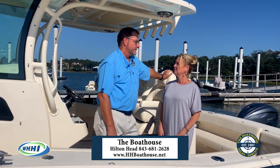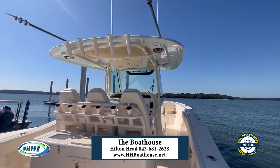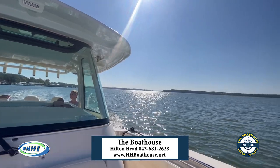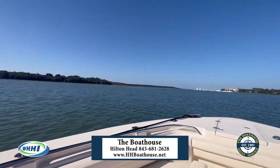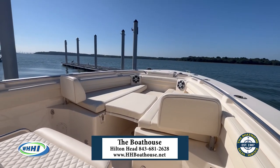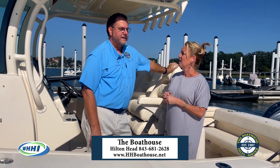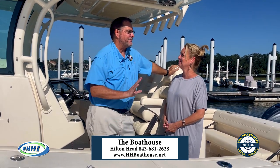This is a Grady White 336 Canyon. This is their offshore fishing machine, but it's also really great just to cruise the backwaters here in Hilton Head, which we're going to get a chance to do. It's got plenty of seating for whoever you have on the boat, cup holders, which are always important, and really great for fishing. Of all the different boats that I get to run out of the Grady White fleet, this is probably my favorite.